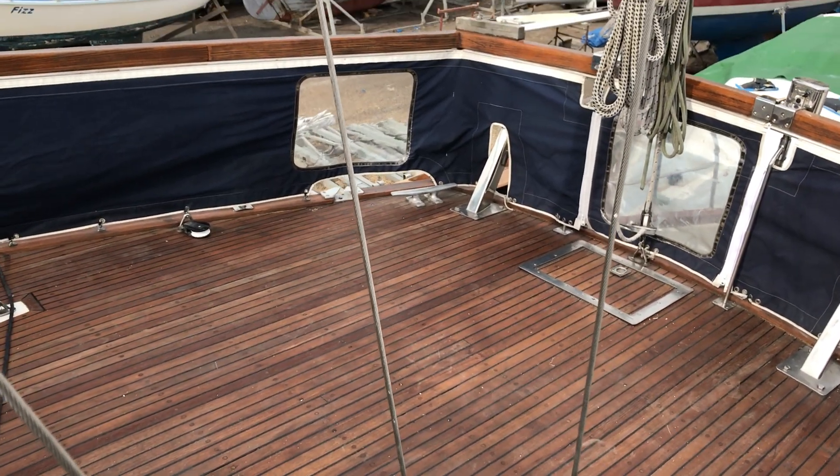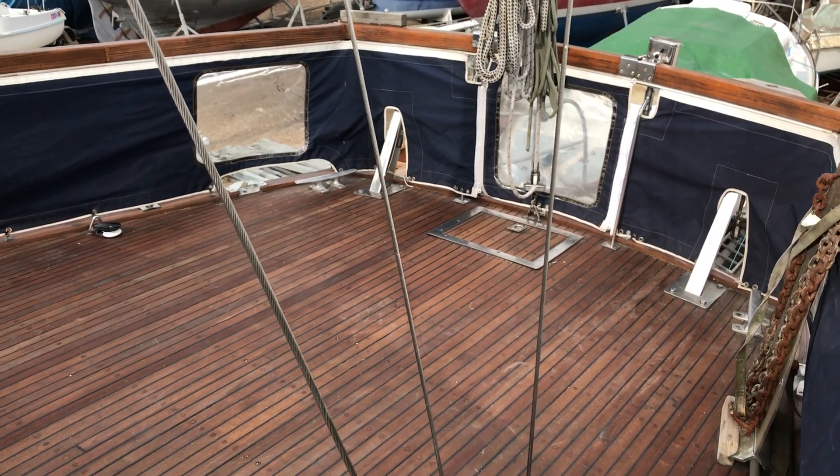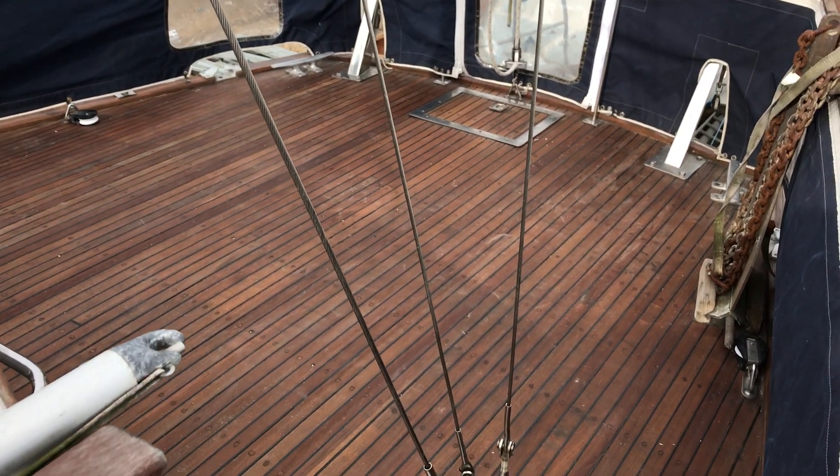Hello boat fans, this is Tim from Boatshed Brighton and I'm really glad you could join me for a quick tour of the upper deck of this great-looking Nauticat for sale with us. We'll start at the stern.